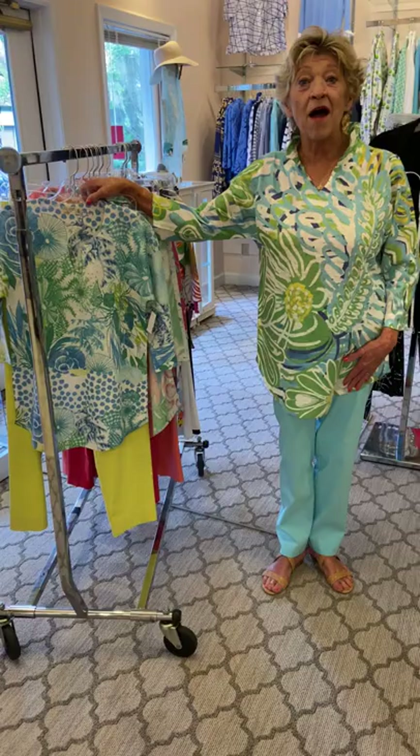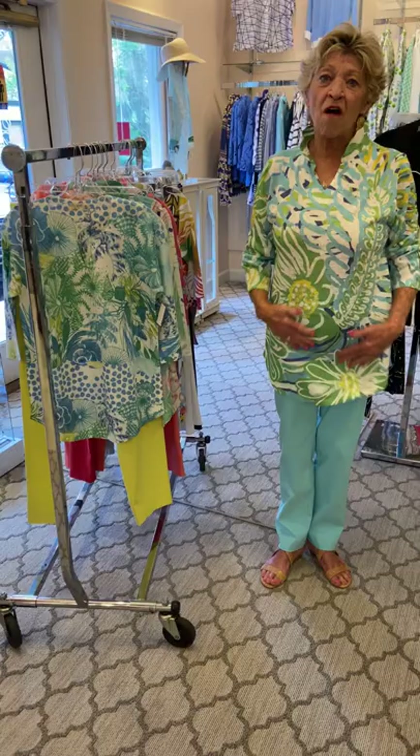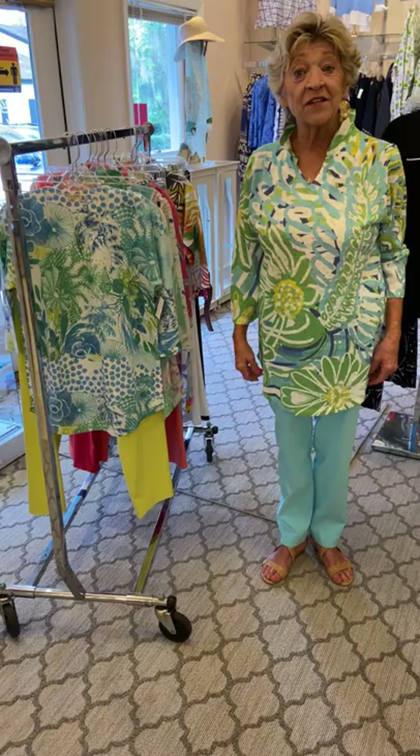Today we are featuring Adelaire 5 tops and dresses. They are so soft, very lightweight, and very easy to care for.